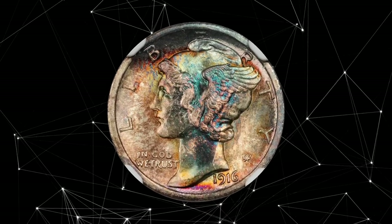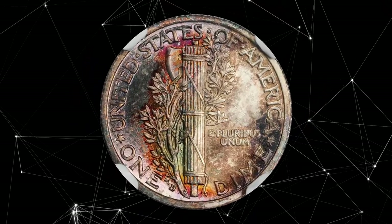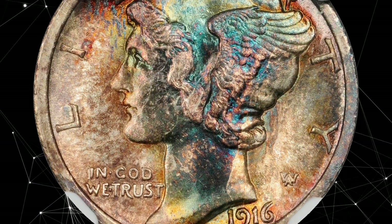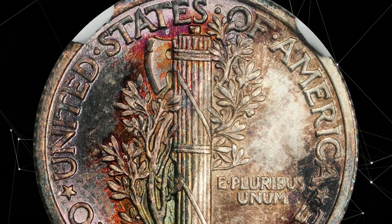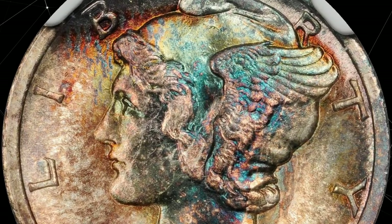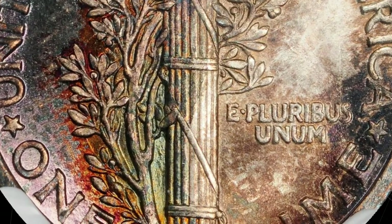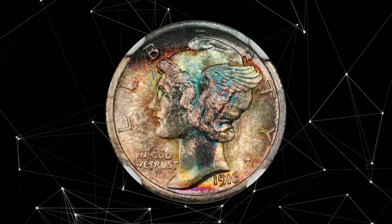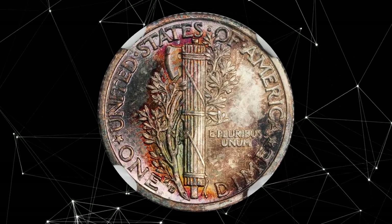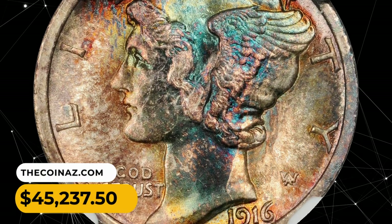Number 2: 1916 D Mercury Dime with outstanding toning, graded MS66 Full Bands by NGC with a star designation. A richly toned, sharply struck, and impressively lustrous gem example of the most important dime issue of the 20th century — a date with a production run of just 264,000 pieces. Both sides are splashed throughout with lively rose, fiery crimson, neon blue, and deep sunset orange iridescence. The pristine surfaces are essentially mark-free even under low magnification. It was sold for $45,237.50.